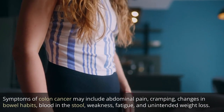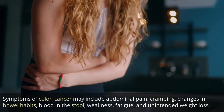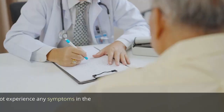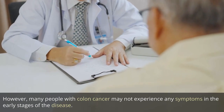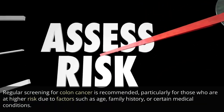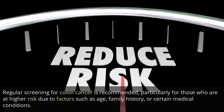Symptoms of colon cancer may include abdominal pain, cramping, changes in bowel habits, blood in the stool, weakness, fatigue, and unintended weight loss. However, many people with colon cancer may not experience any symptoms in the early stages of the disease. Regular screening is recommended, particularly for those at higher risk due to factors such as age, family history, or certain medical conditions.